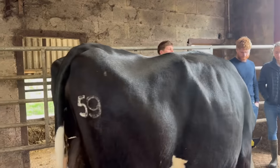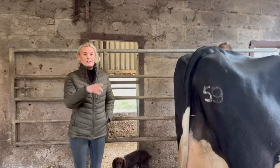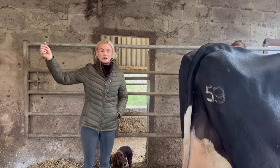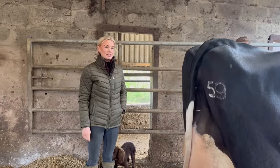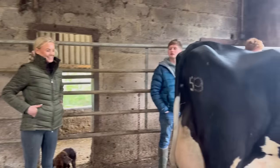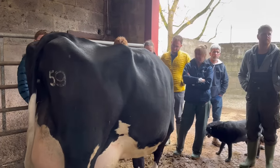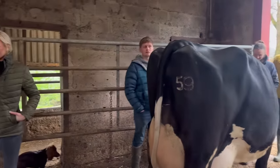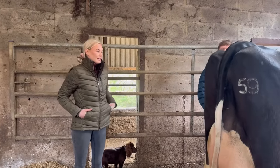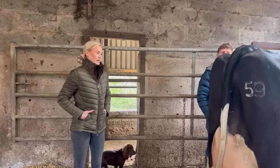Once they've calved we'll move them — milk them, give them a bolus, and then they go straight into their hospital box. For feeding, the dry cows get proven twice a day, morning and night, and we shove their food up from the provenance.